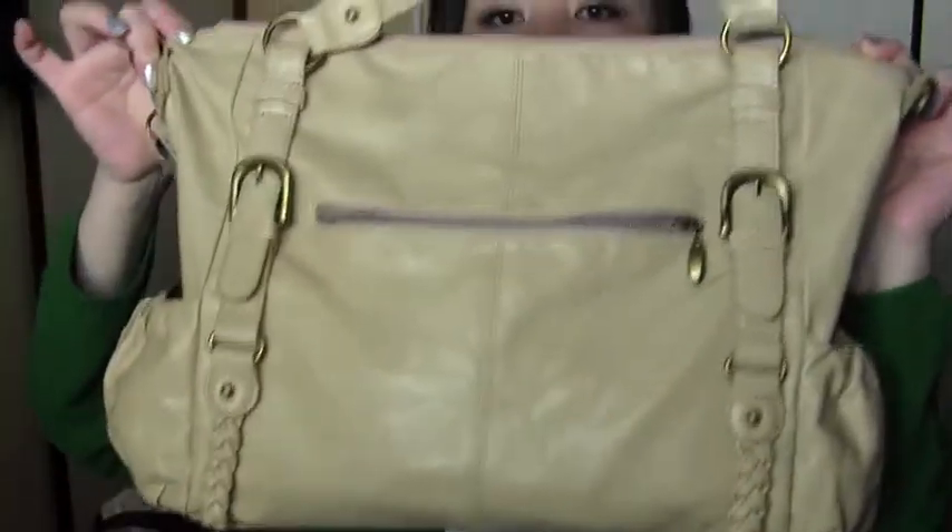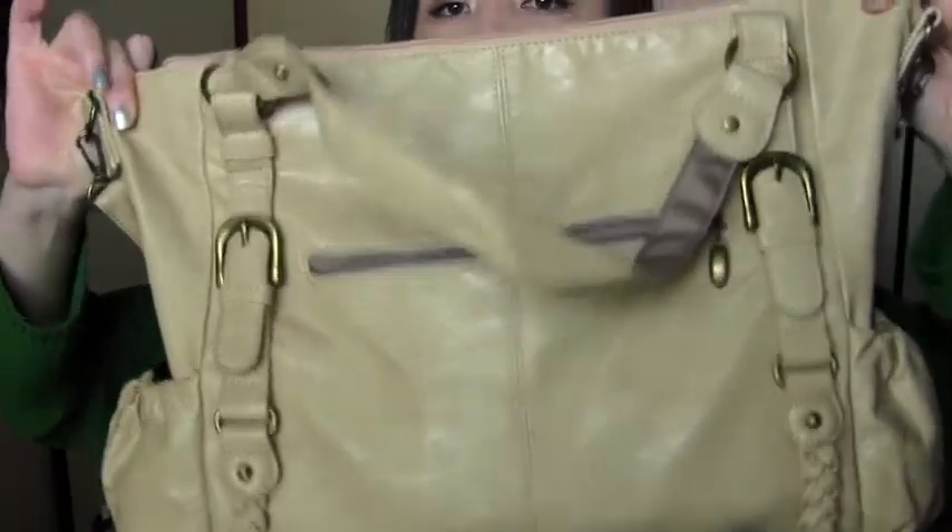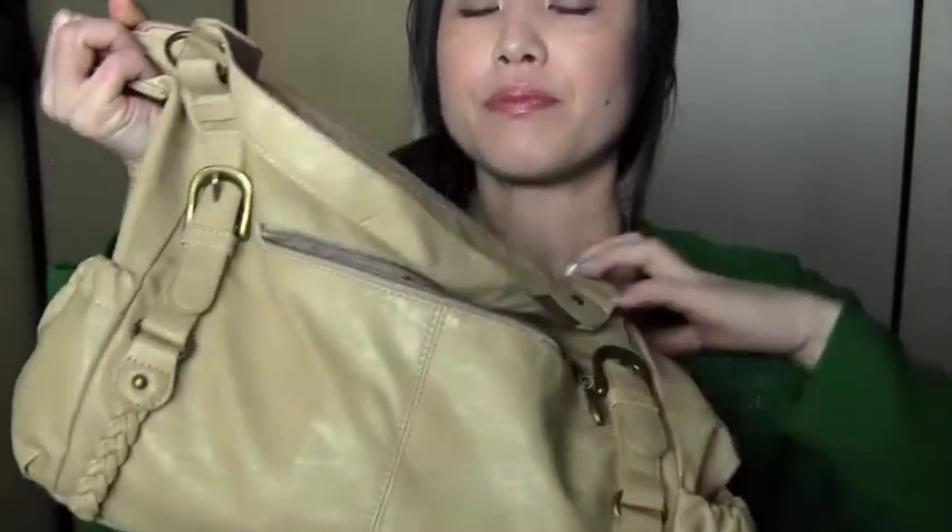Hey guys, today I'm going to be doing a 'what's in my bag' video. This is the purse I carry to work lately. I got this bag at a local boutique in Tokyo — I introduced it in a previous haul video and I absolutely love it. There's a pocket in front, a side pocket on each side, and it is a very big bag so I can carry a lot of stuff.